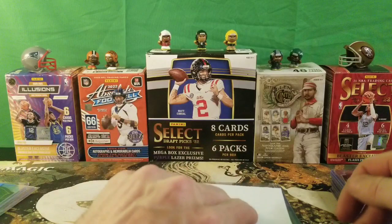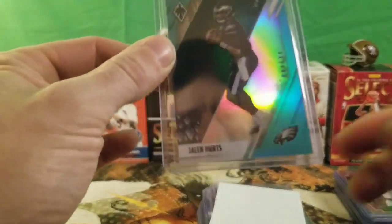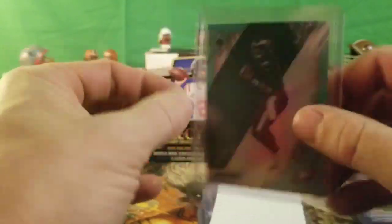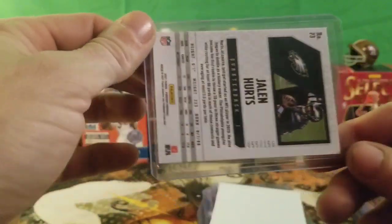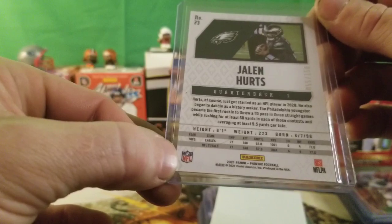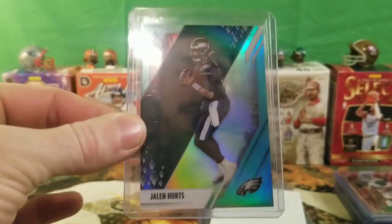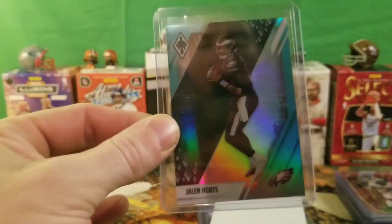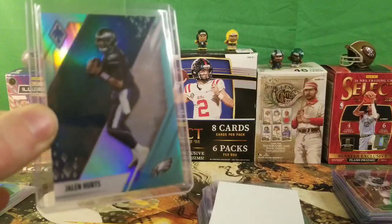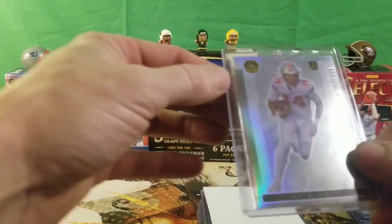This is probably one of my favorite pickups today. It is a Jalen Hurts and it is numbered 55 of 150. I do not think it is a rookie card at all — it was printed in 2021 Phoenix Football by Panini. Really nice color match — the kind of scheme I try to go with, trying to match the colors because they sell good and they're really good to collect.